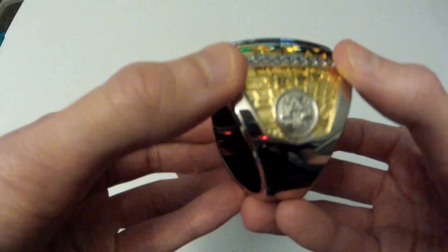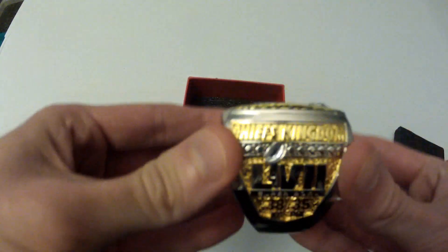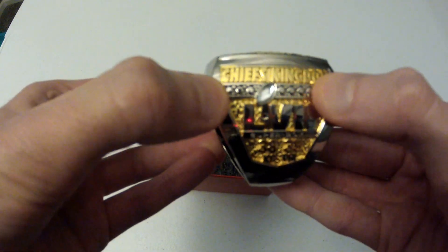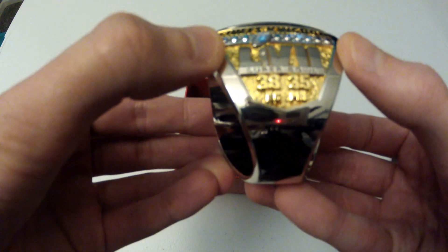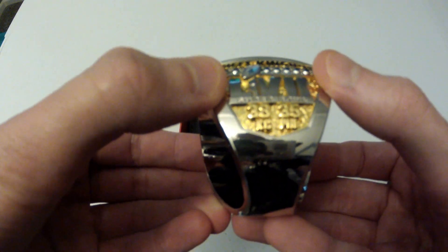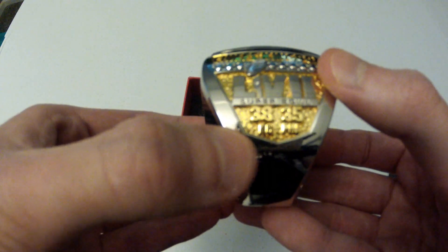The AFC logo. And you can see Arrowhead Stadium is kind of in the background there, if you can tell. The other side of the ring says 'Chiefs Kingdom.' Has a football there with a bunch of little dots. And there's the Super Bowl logo for this past year when we played the Eagles. It says 'Super Bowl' underneath it. And there's the final score: 38-35, KC over Philadelphia.